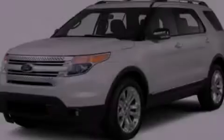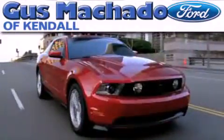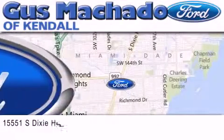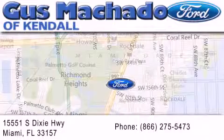Contact us today to arrange your test drive. Gus Machado Ford of Kendale is dedicated to doing everything possible to ensure that the experience you have selecting your next vehicle is as pleasant as possible. We are located at 15551 South Dixie Highway in Miami.